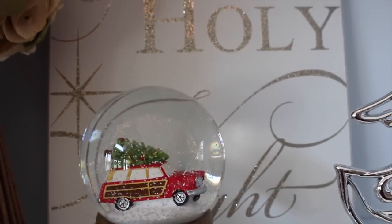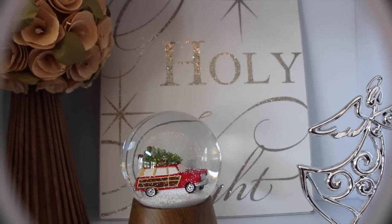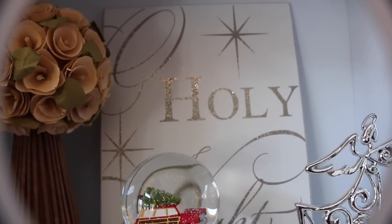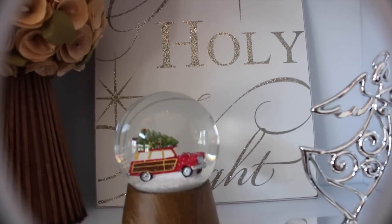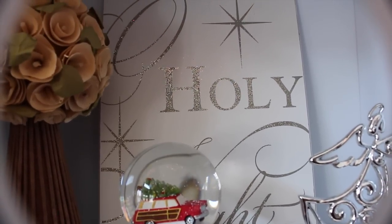And then back here, I got this sign from Gordman's. It says 'Oh Holy Night' written in silver glitter. I just thought it was super precious. I just love the way that it looks there with everything else.